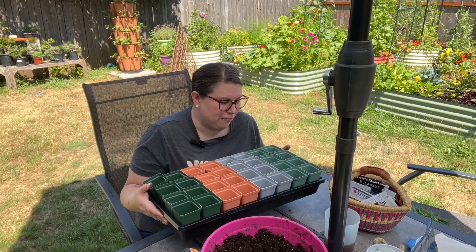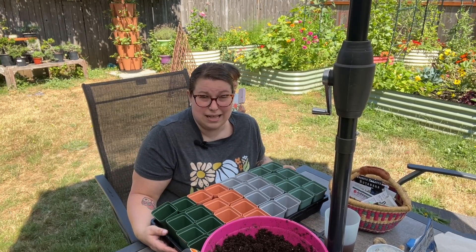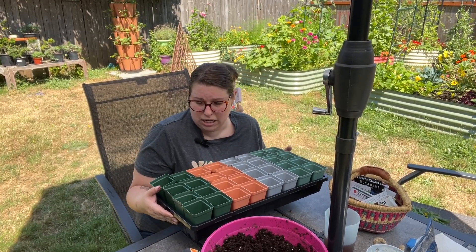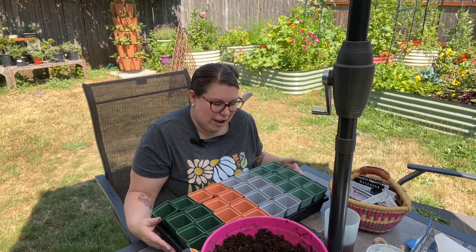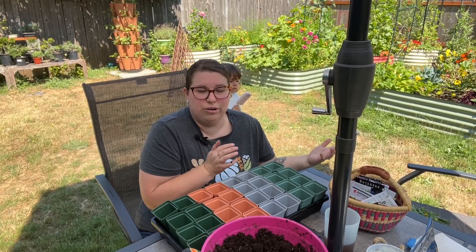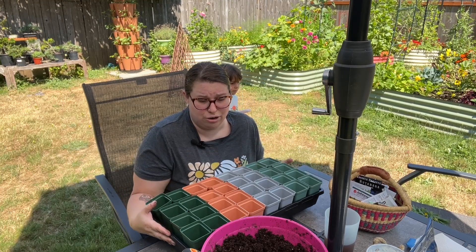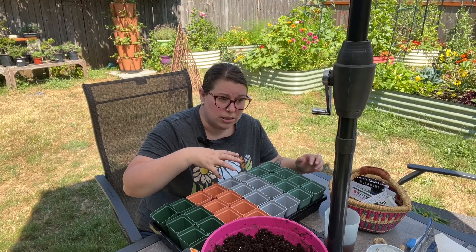I've got my gorgeous seed starting trays from Bootstrap Farmer. They are a little bit of an investment, but these trays last a long time. I got some new ones because I wanted the fun fall colors from Jill Regan at Whispering Willow Farm. Now I have my spring set that's bright and colorful, which is great in the dreary month of February, but right now I'm ready for fall — so let's do these earth tones.